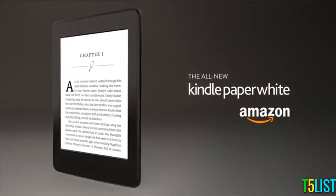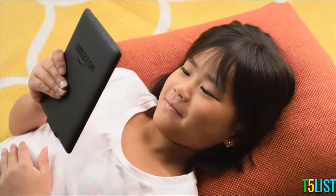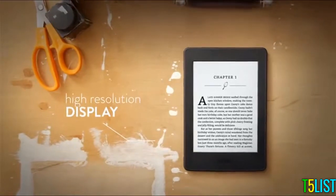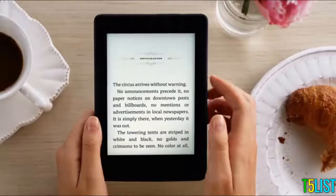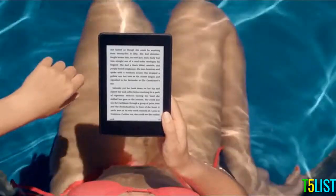Introducing the all-new Kindle Paperwhite, our best-selling Kindle, now even better. Crafted for the love of reading, Kindle Paperwhite now features our highest resolution display, providing laser-quality text that's easy to read at any size. All without the distractions and glare of tablets or smartphones, even in bright sunlight.